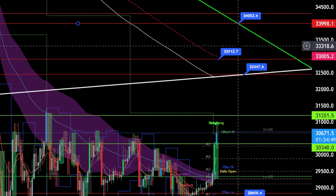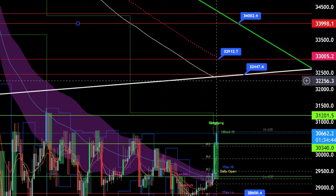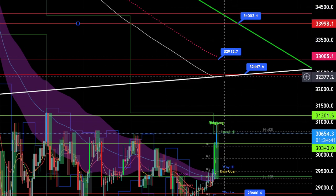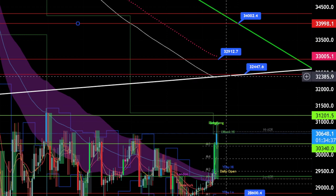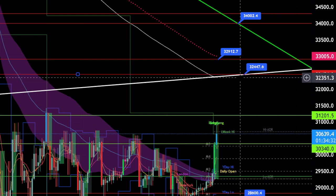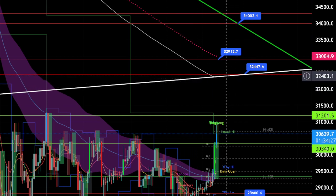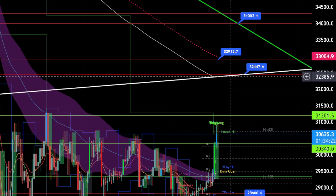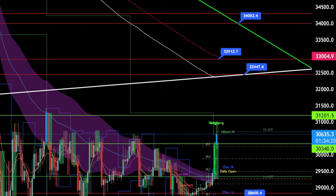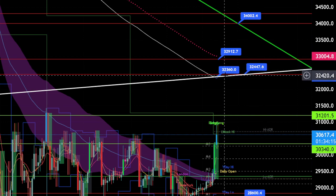If that happens, that will be on the 1st of June that they cross over. Over here we have this white trend line that is aligned at the moment with the 200 EMA, but if it takes up to the 1st of June, it will be aligned with the horizontal resistance line over here. That's another level to consider — 32,447 and 32,360.